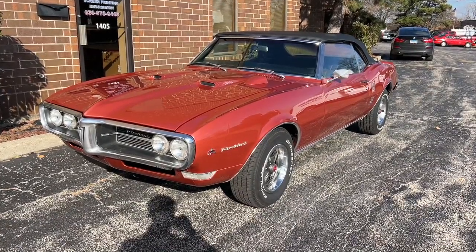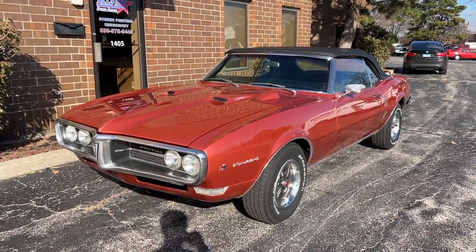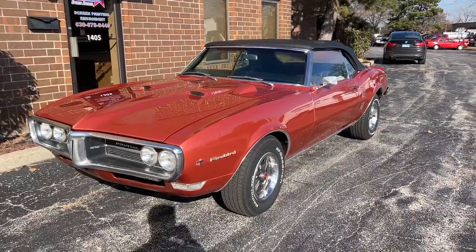Up for sale: 1968 Pontiac Firebird convertible. I'm going to walk around to tell you about the car, fire it up, and then drive it. If you enjoy the video, please like and subscribe to the channel if you want to see more videos like this.